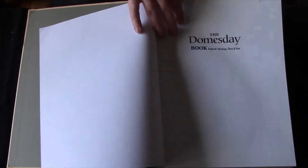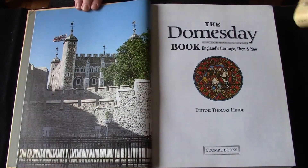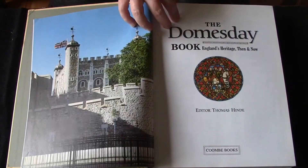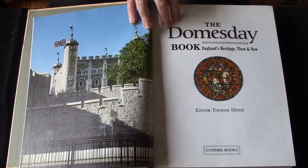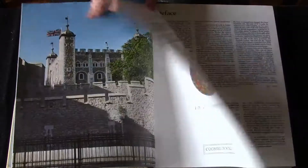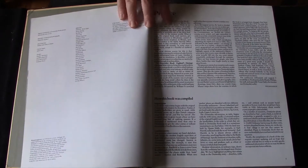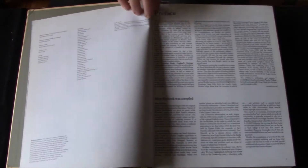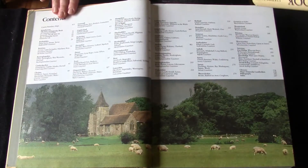The Doomsday Book — from the synopsis — is a fundamental part of the English heritage and is unique in medieval history. There is no comparable record of a complete country, landowner by landowner, manor by manor, and it draws scholars and historians from all over the world to the public records office in London where the original manuscript is kept.